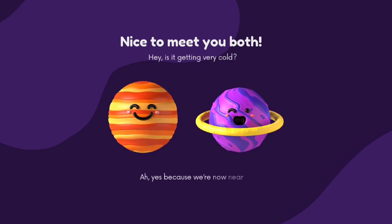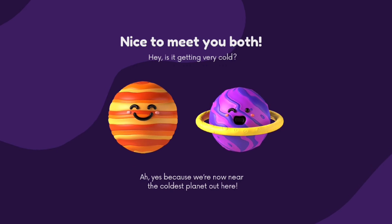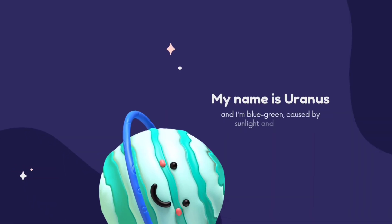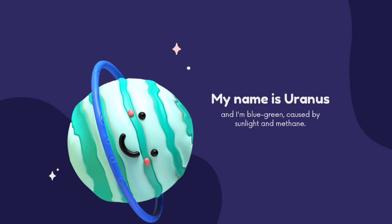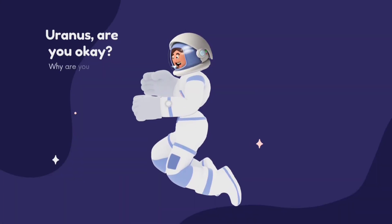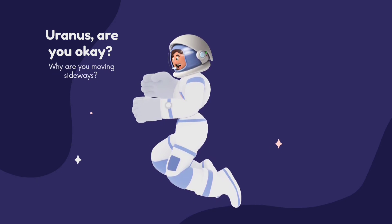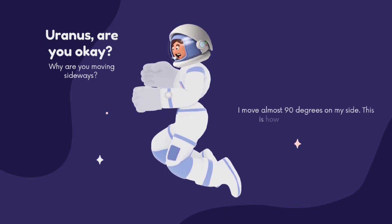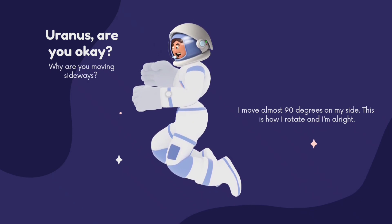Nice to meet you both. Is it getting very cold? Yes, because we are now near the coldest planet out here. My name is Uranus and I am blue-green in colour, caused by sunlight and methane. Uranus, are you okay? Why are you moving sideways? I move almost 90 degrees on my side — this is how I rotate. And I am all right!